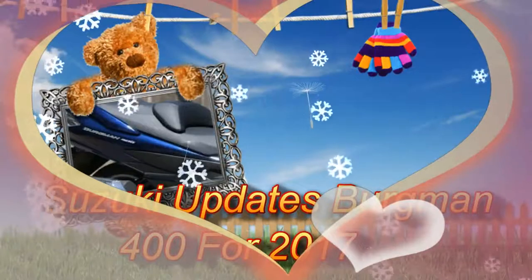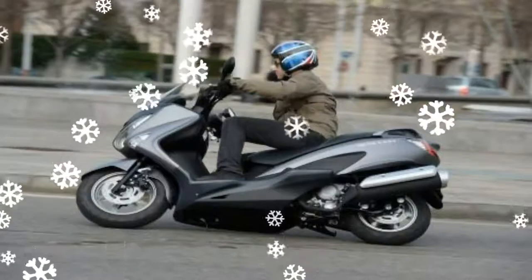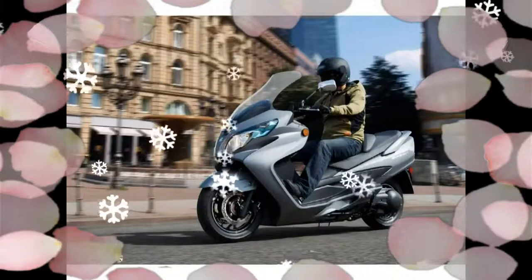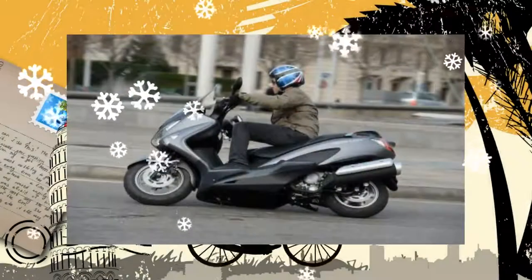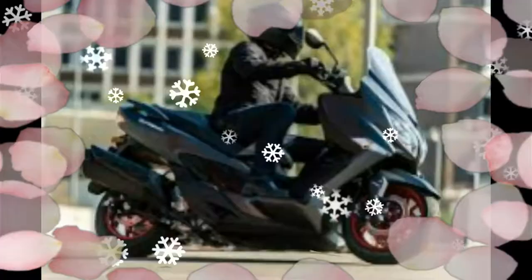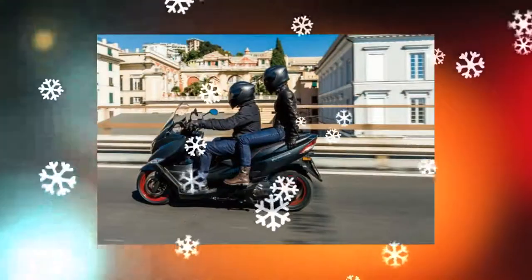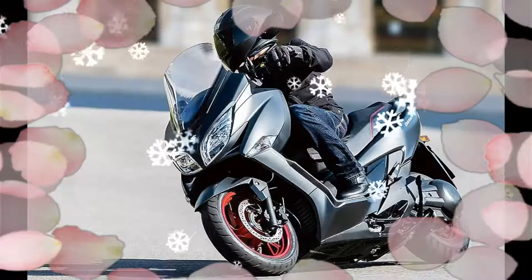Suzuki has updated its Bergman 400 scooter, the middle model in the Bergman range, with a host of changes designed to improve its looks and performance. The 2017 Bergman 400 has been given more current styling courtesy of a slimmer, sharper design at both ends, with neutral LED headlights, tail light, and indicators.